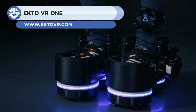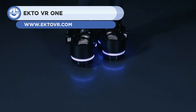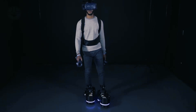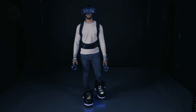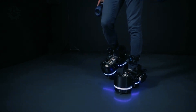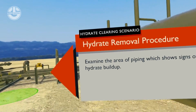First up, we have the Ecto VR1. These gadgets have been designed to provide the virtual reality experience in a new way. Using specialized rollers, the user can navigate the virtual world while not covering so much distance in the physical world. This allows the boots to be used in tiny spaces at the same time.